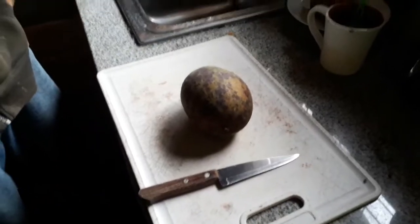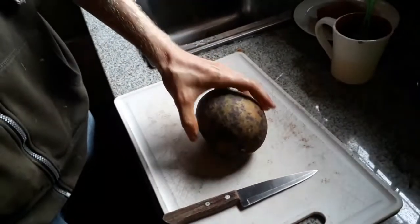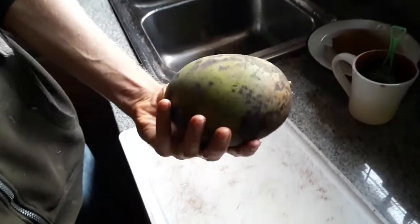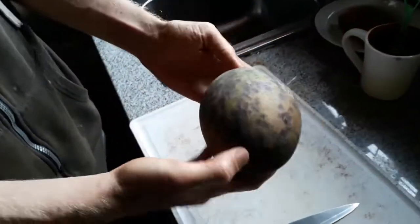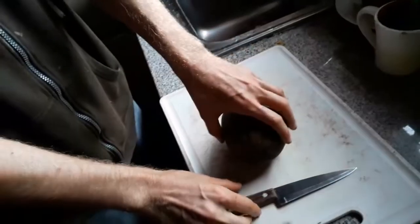We got the first Queenie mango at Fruit Haven — that's Mangifera Odorata, which is a very pungent smelling mango that fruits really well in wet tropical climates, which is unusual for mango. Boris is going to cut it open and we're going to go on a fruit adventure.